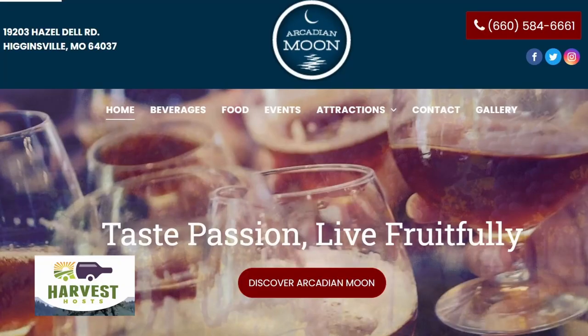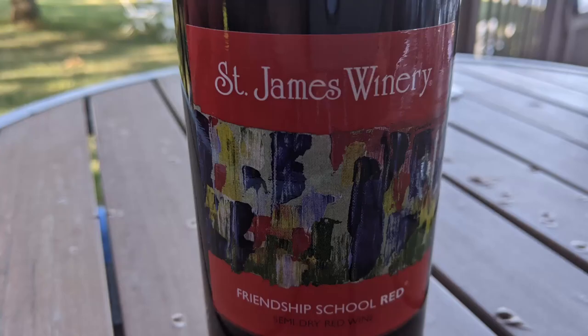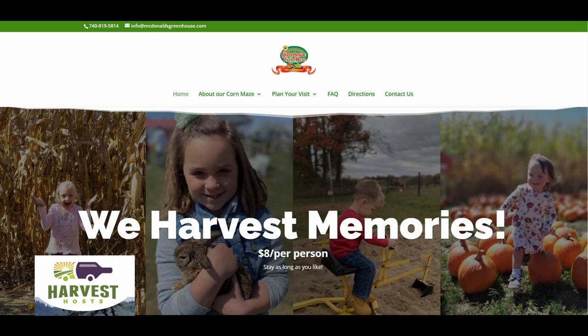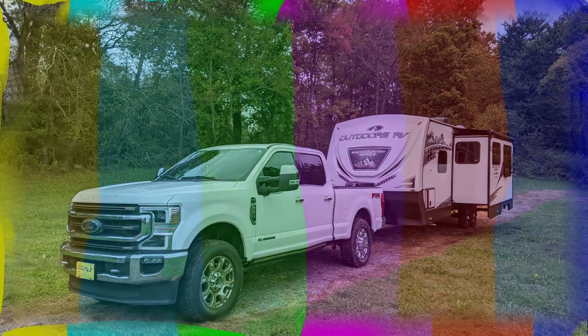We visited two Harvest Host sites during this trip. The first was Arcadian Moonery, a restaurant and winery located near Higginsville, Missouri — we had a lovely dinner, wine, and met some new friends. The second was McDonald's Greenhouse located near Zanesville, Ohio, which we had visited before. It was all decorated for fall and the fudge was delicious.